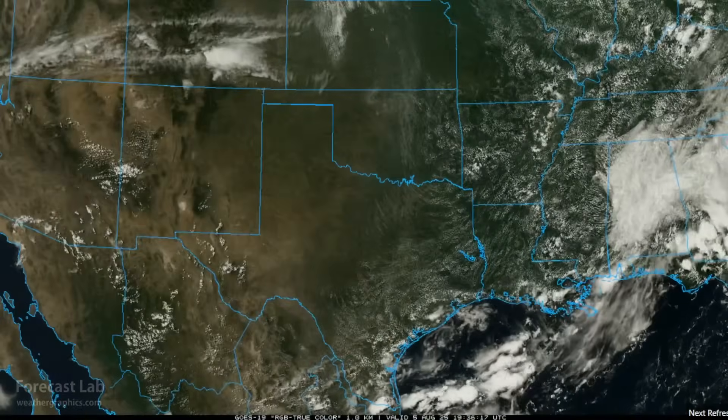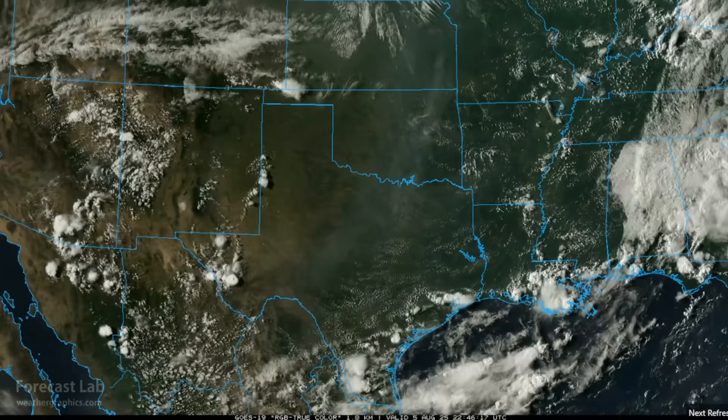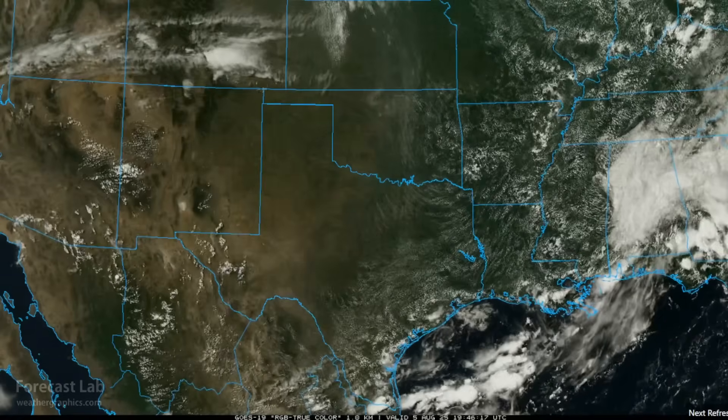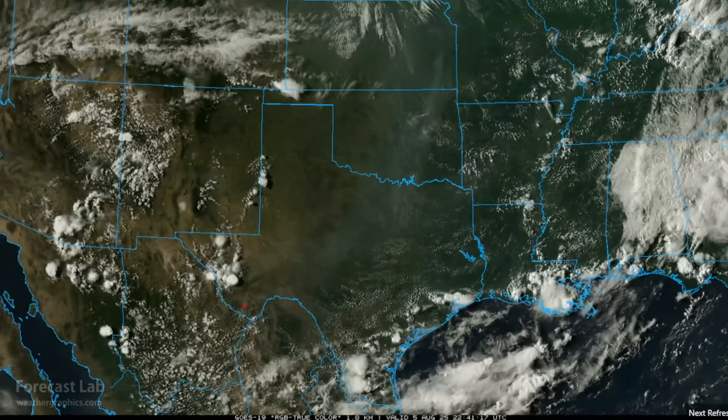Heat advisories have begun appearing in west Texas and the panhandles as the ridge expands eastward. They cover all of the Davis Mountains and Big Bend today and tomorrow, extending into Carlsbad and Roswell, with temperatures up to 105. A heat advisory also covers the northwestern panhandles including Amarillo, Dalhart, and Guymon on Wednesday, as heat indexes will rise to 105.